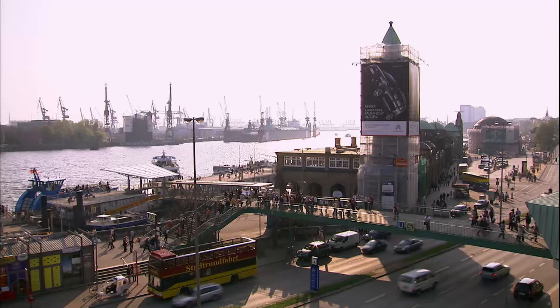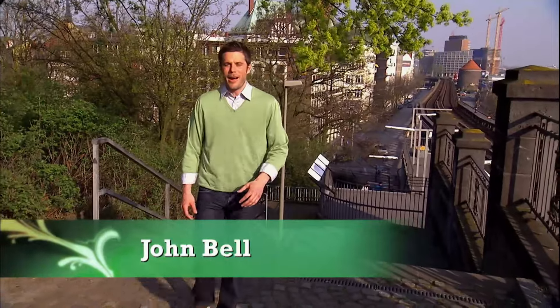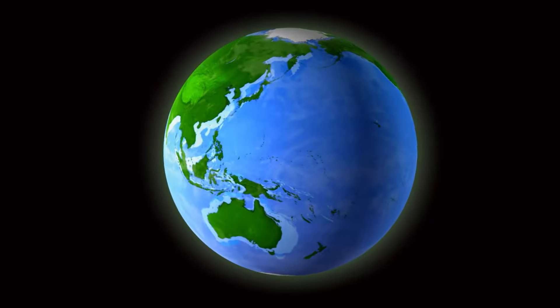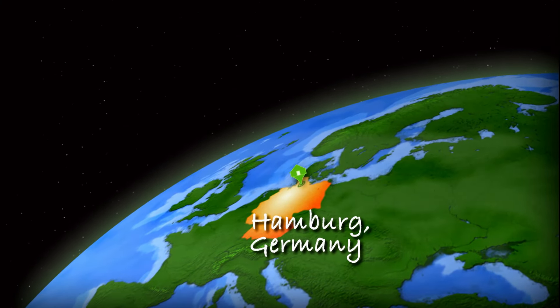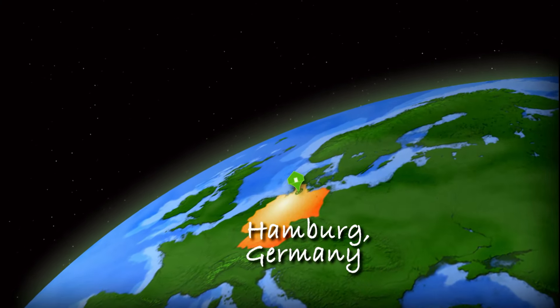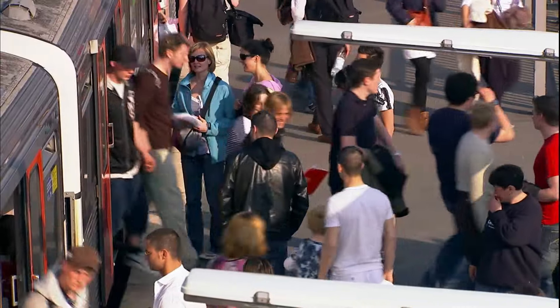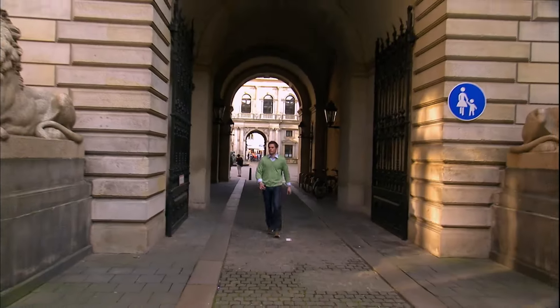Welcome to Hamburg, the largest seaport in Germany. It has more bridges than Venice and Amsterdam combined. And while beer consumption remains steady, green architecture is on the rise, thanks to a government with a green conscience. Located on the Elbe River in northern Germany, Hamburg has been named Europe's green capital — and not just because of its numerous parks and gardens. This city is serious about respecting the environment while enjoying an ecologically friendly way of life.